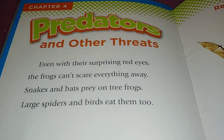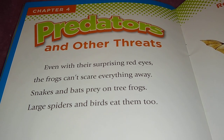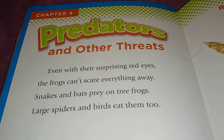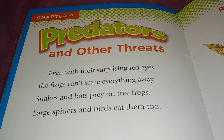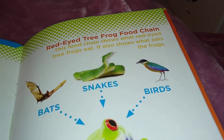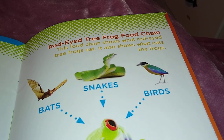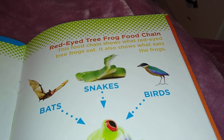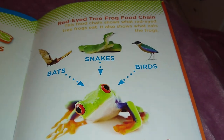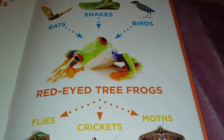Predators and other threats: even with their surprising red eyes, the frogs can't scare away everything. Snakes and bats prey on tree frogs; large spiders and birds eat them too. The red-eyed tree frog food chain shows what they eat and what eats them — bats, snakes, and birds eat the frogs, while the frogs eat flies, crickets, and moths.